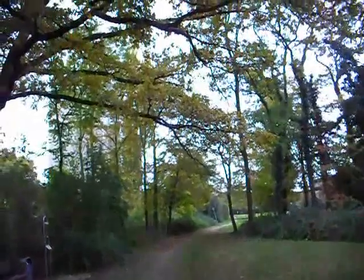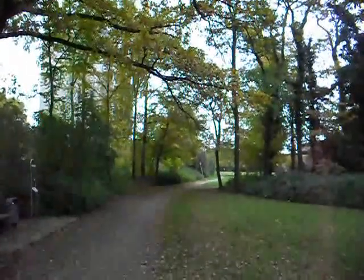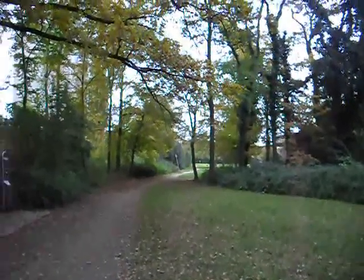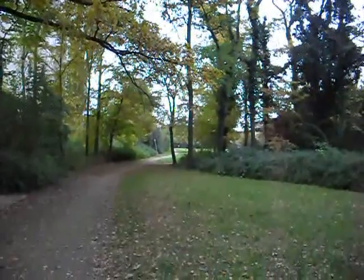One of those trees. Hope you guys enjoyed the video. The memory card is almost full, so see you guys!